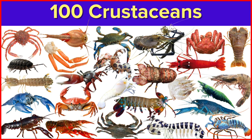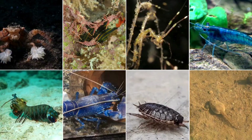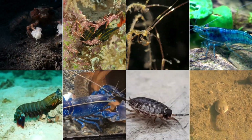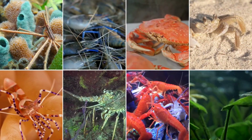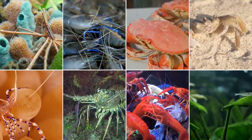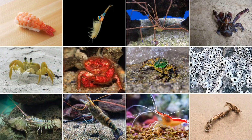Hey there friends, do you know who are crustaceans? Crustaceans are incredible animals with hard shells and jointed legs, living in oceans, rivers and even on land. From crabs and lobsters to shrimps and barnacles, they play a huge role in nature, cleaning the seas, feeding fishes and whales, even providing food for us. Let's explore the fascinating world of crustaceans.